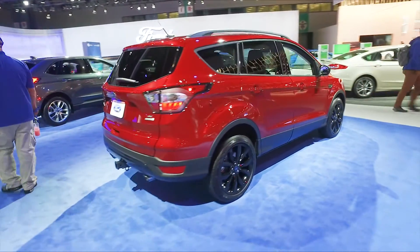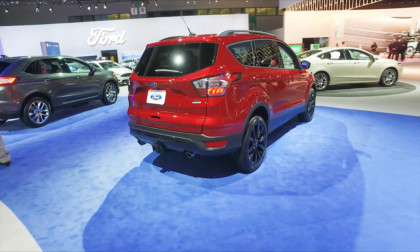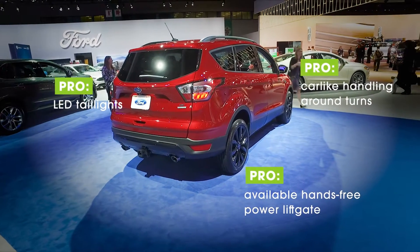In the top trim, a hands-free power liftgate gives you easy access, and the cargo space is about what you'd expect from the class.